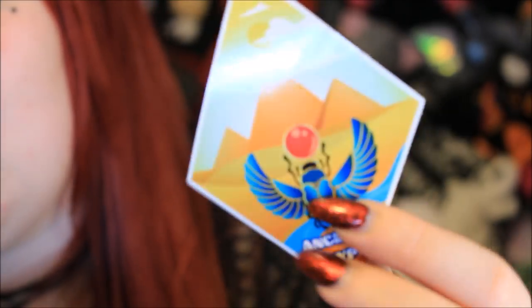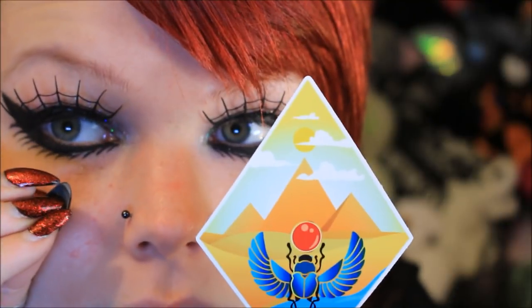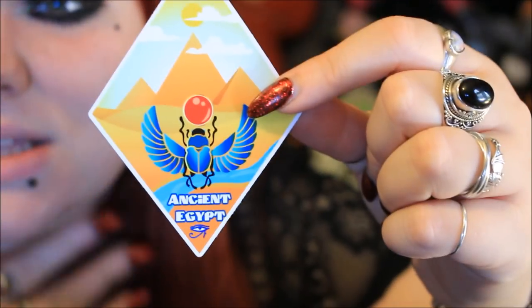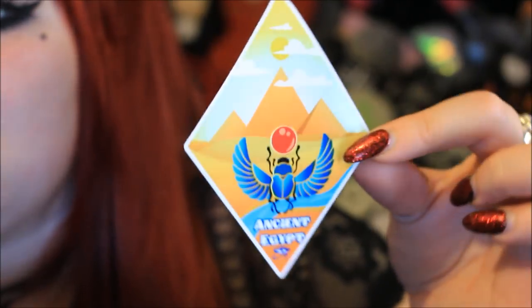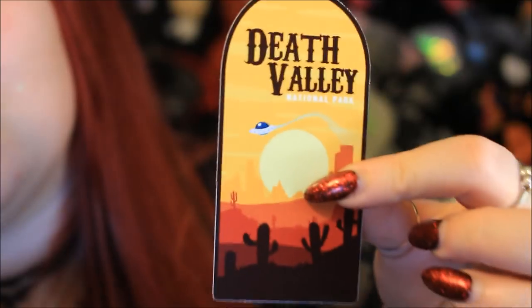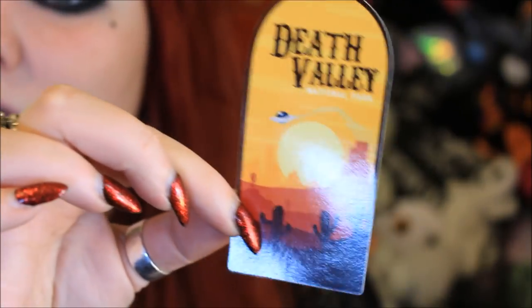The next one — oh, I love it already. I can see it's a diamond shape and it has some little pyramids in the background with a moon. I just love Egypt so much. There's a scarab beetle in the middle and it says Ancient Egypt with a little Eye of Horus at the bottom. These are thicker stickers — obviously they're meant to be stuck to a hard suitcase rather than a fabric suitcase like mine. But you could probably stick these to your car, your laptop, or your phone, because these are the kind of stickers that do actually really stick on — not the cheap paper stickers. And then we have one which has a desert scene with a little UFO flying across the top, and it says Death Valley National Park. I love the colours and the little cacti at the bottom.